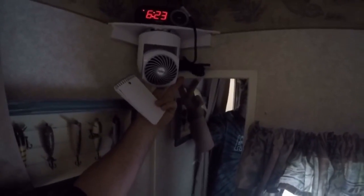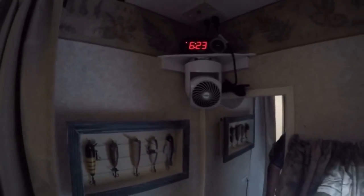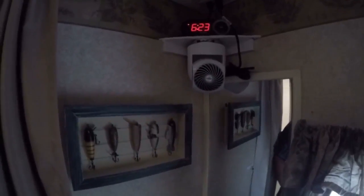I added this Vornado fan. I'm gonna have to figure out something better on that because it doesn't sit up in there great, but the fan doesn't really work that well either. We needed some kind of circulation in the room though, so I put it in.